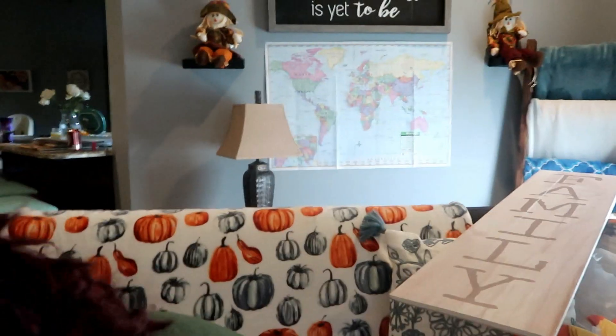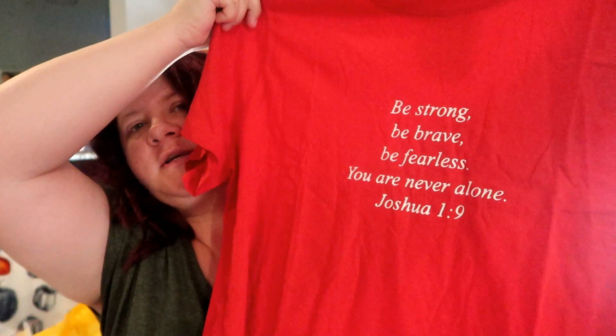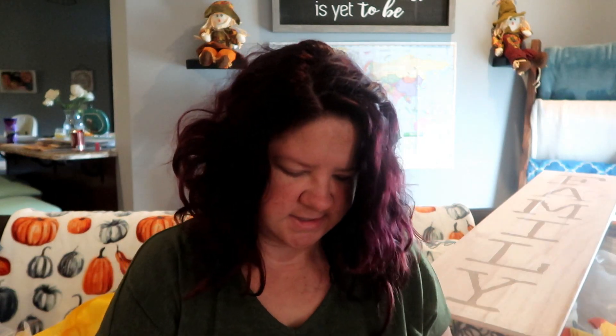It'll go with just about anything. And then we got our oldest a couple more shirts — she just needs some things that are a little bit nicer. This is a t-shirt but I really liked it; it's inspirational, it says 'Be strong, be brave, be fearless, you are never alone.' I figured she would love that. And then we also found this in the clearance section — it was super cute and I think she will look really cute in it. Okay, that's it with all of the clothes.